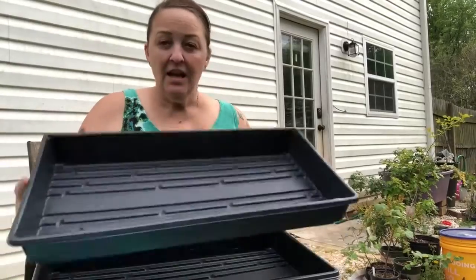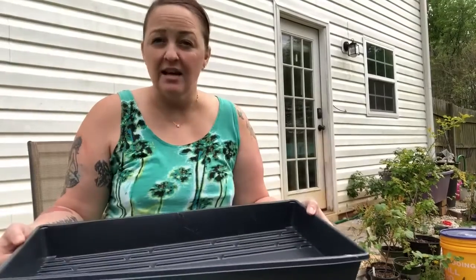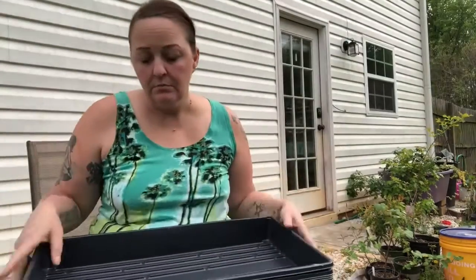I have these trays — supposedly they're 10 by 20, which checks out. I try to do things a little cheaper than some; I just don't have the resources to make big investments yet. But your garden is an investment — the seeds, the plants, everything is an investment.